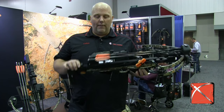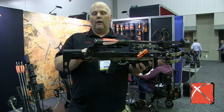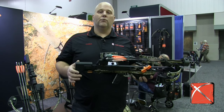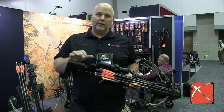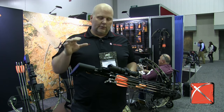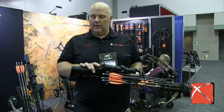This bow is really, really well balanced. They've put a lot more structure into this rail, strengthened it up for the guys who want to shoot the HHAs, the guys who just kind of abused their bow. This bow was up to the challenge, just a lot harder, firmer components in it.